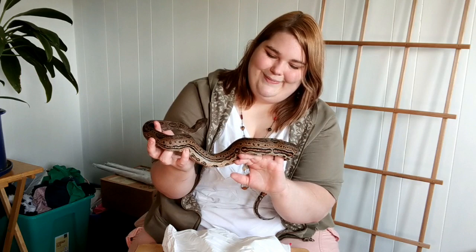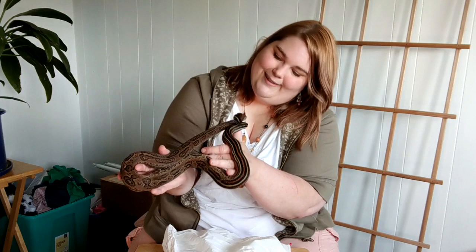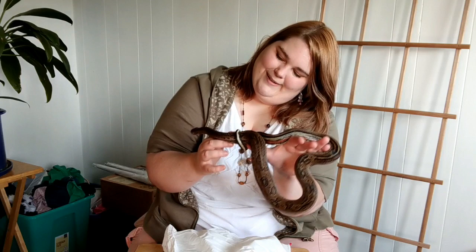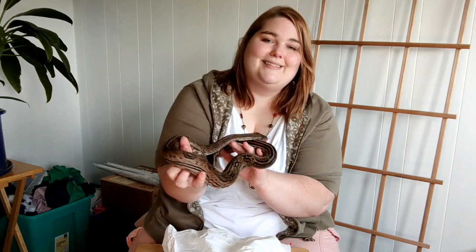I am unbelievably happy right now. Isn't he just something? Hello, beautiful. Don't choke yourself now. And so calm, so calm. Hey buddy.